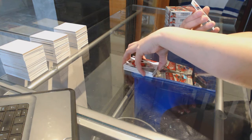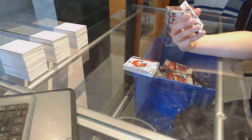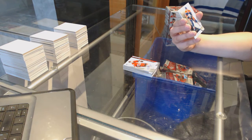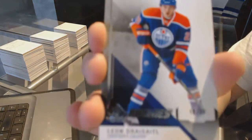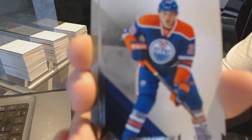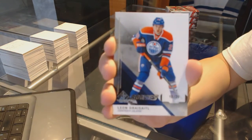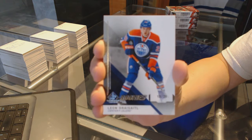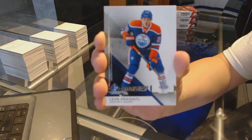We've got a rookie card — in a 2-1 pack, wow — number 18 of 29 for the Edmonton Oilers, Leon Draisaitl. 18 of 29 rookie card, Leon Draisaitl. Congrats to Edmonton, that's a good one.